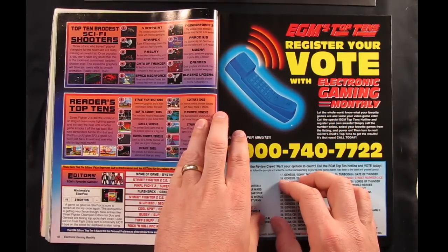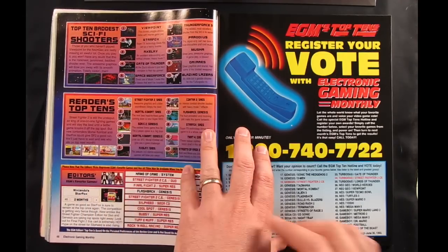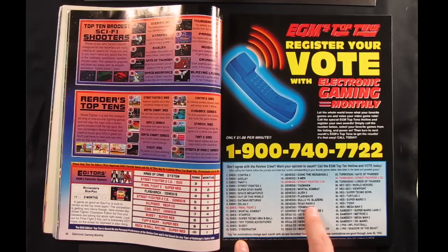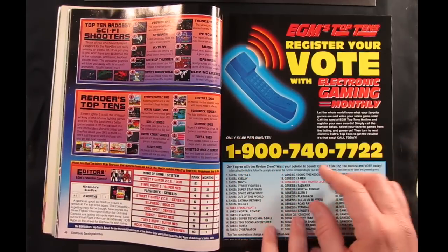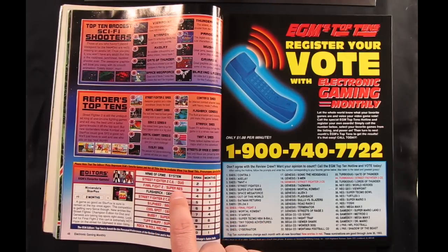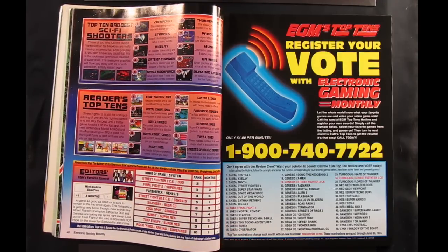Reader's Top Tens and Top Ten Baddest Sci-Fi Shooters. They actually had a 1-900 line set up where you'd pay a dollar per minute just to call in and enter the number of whatever game you thought was awesome, and they'd use that to make the Reader's Top Ten list. I just don't understand why anybody would want to pay a dollar per minute. Down here they have the Editor's Favorite Picks, and Star Fox is at the top. They have Street Fighter II Championship Edition for the Turbo Duo listed — even noted as a prototype in red — suggesting they may have been expecting an American release, which of course never happened.